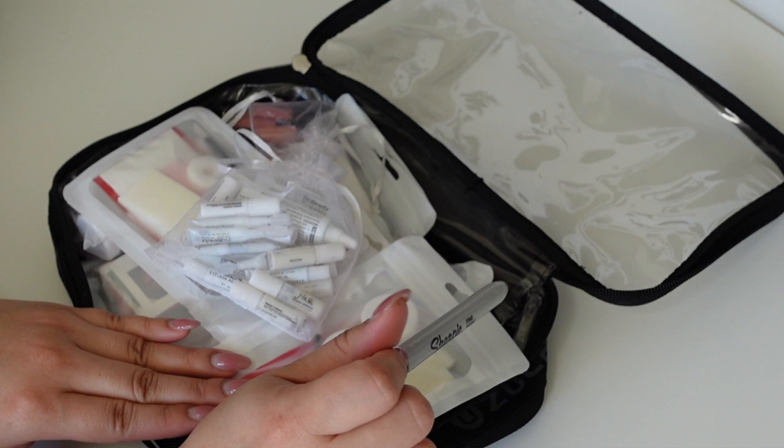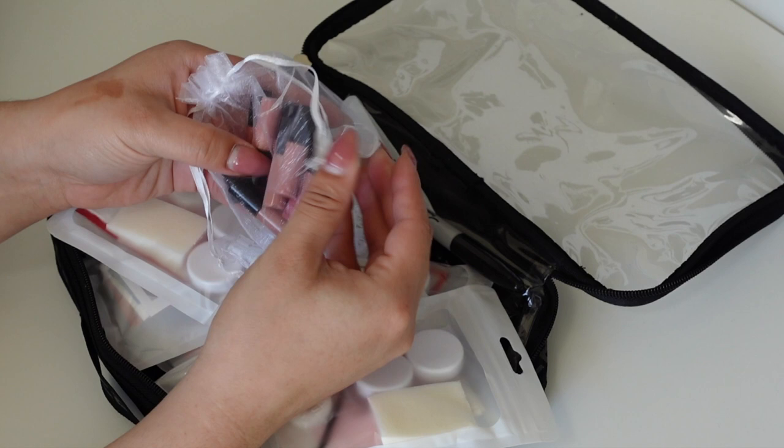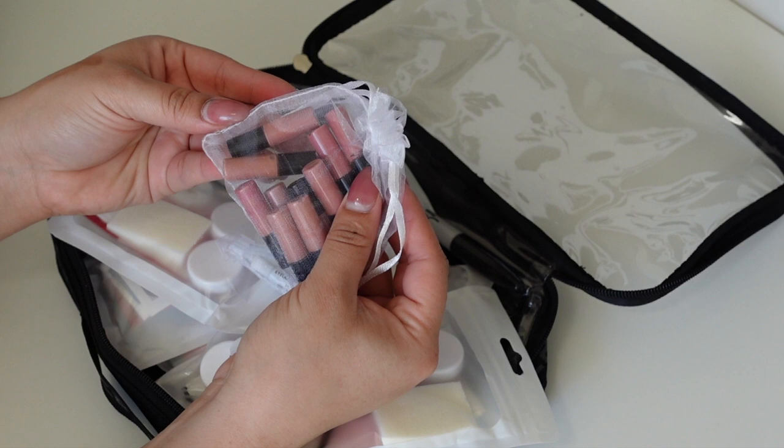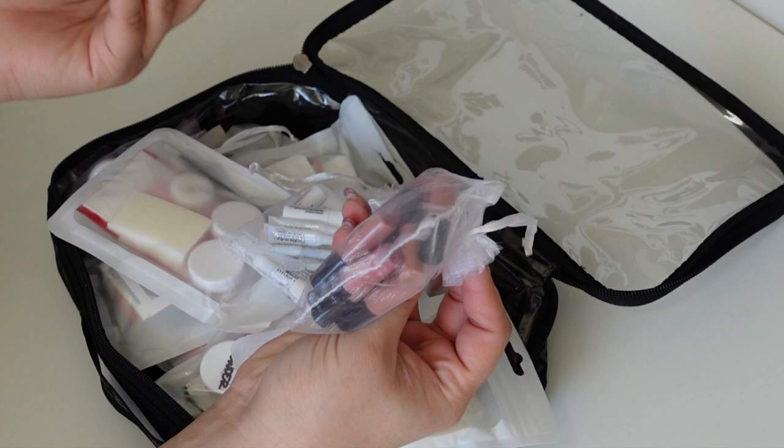I also have these mini lip glosses pre-made with the most popular lip gloss colors I tend to use - just good to have on hand. And I have some extra jars for powder and lipstick.